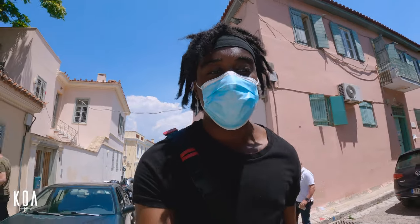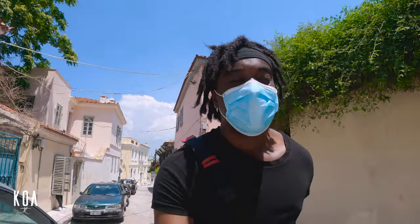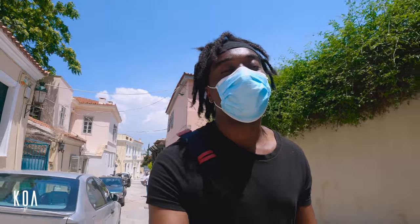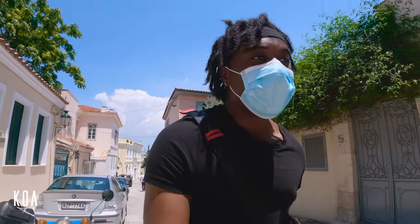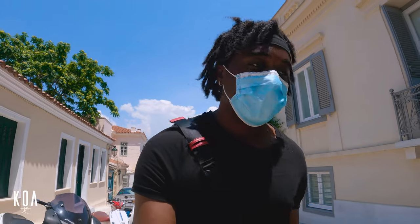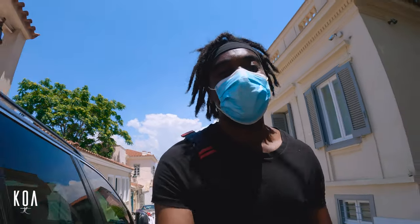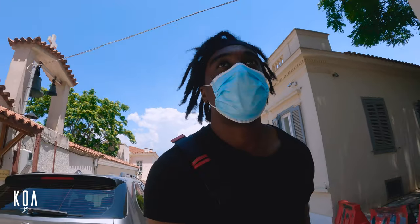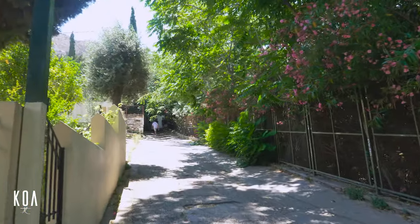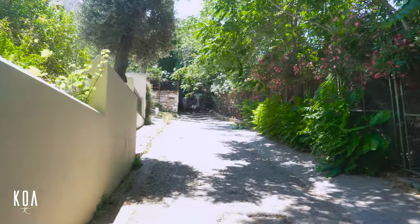Especially because we have clear blue skies, so I imagine the video quality is going to be really good. Because if you came here on a gloomy day or before sunlight, it might not be as good. But this one here I'm sure is going to be perfect. So let's go up on a mini hike and check out the view.